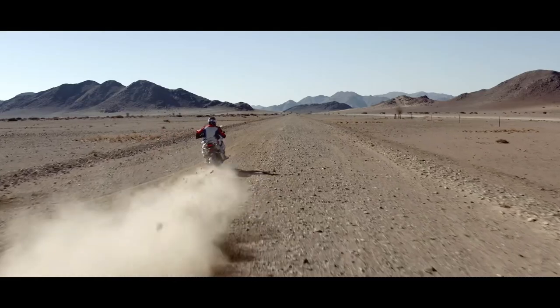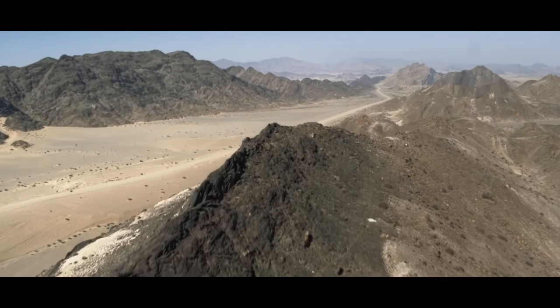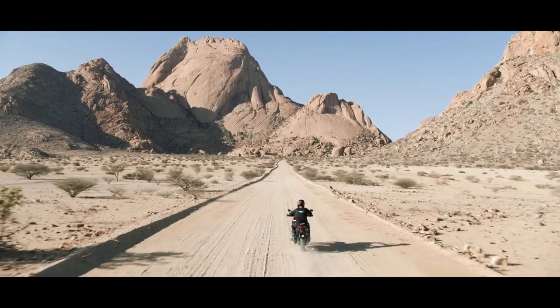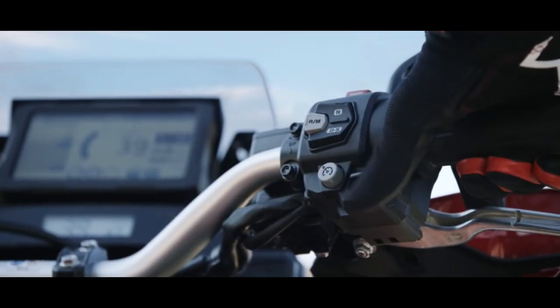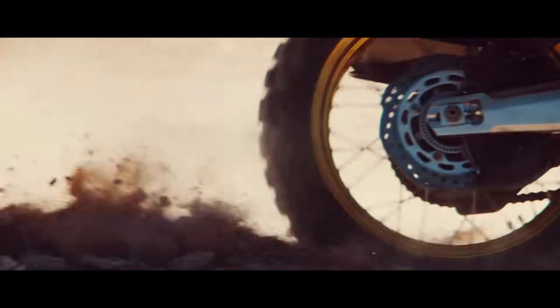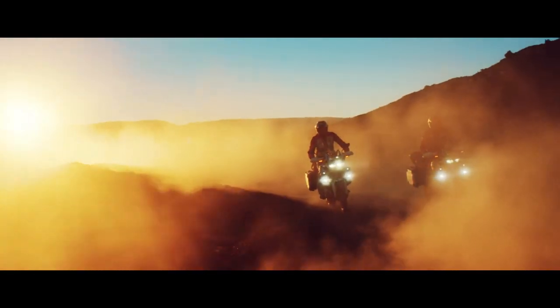The Africa Twin 2020 could come to showrooms by next year with a price tag of about 15 lakhs, which is 1.5 lakhs more than the current model. Given the more extensive and better updates regarding design, performance, and riding capabilities, the increase in price is worth it.